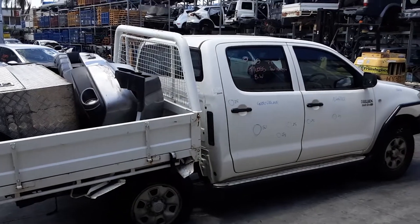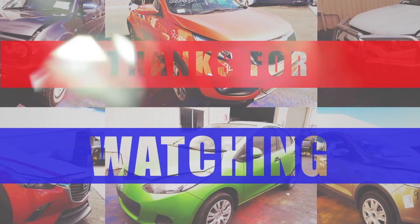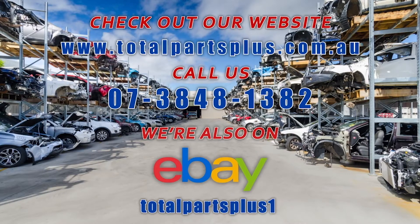I'm Chris from Total Parts Plus and I'd like to thank you for watching this video. Take care.